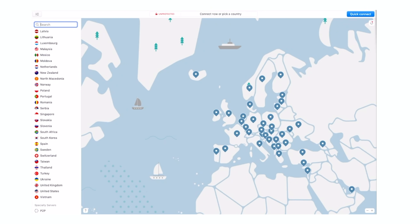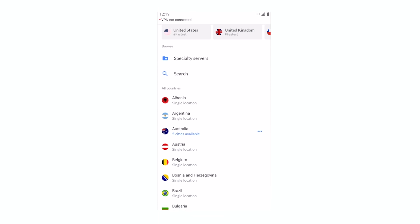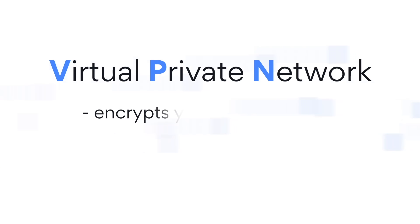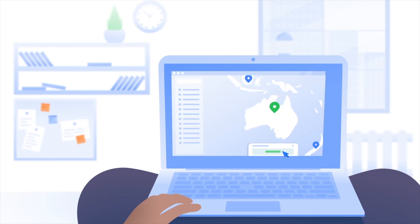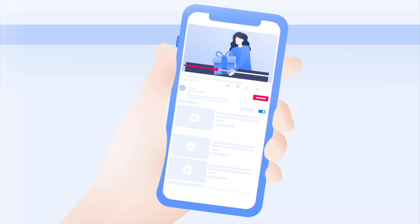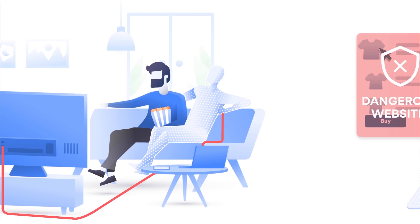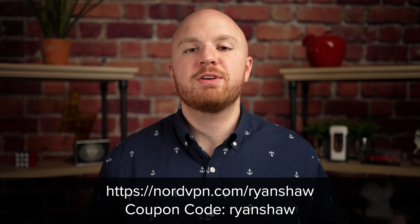Before we go any further, I'd like to thank today's sponsor, NordVPN. NordVPN is the fastest VPN out there, with over 5,300 servers in 60 countries and support for up to 6 devices per account. It's available on every platform including Windows, Android, iOS, macOS, and Linux. It's easy to use and allows you to connect with one click, or enable auto-connect for zero-click protection. A VPN is a virtual private network that encrypts your internet traffic and hides your IP address and virtual location, boosting your online privacy and preventing third parties from spying on your online activity — particularly keeping you safe on public WiFi. It also allows you to unblock content that is blocked in your country. Visit nordvpn.com/ryanshaw and use the coupon code ryanshaw for 72% off a 2-year plan.